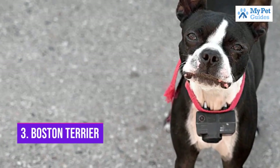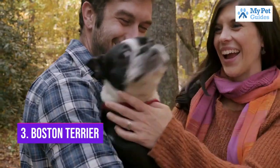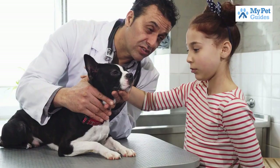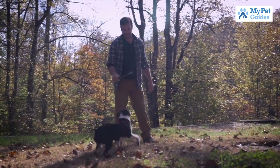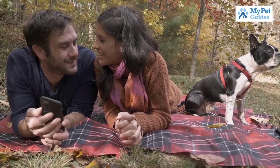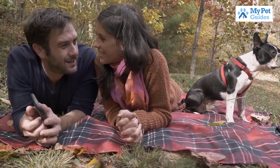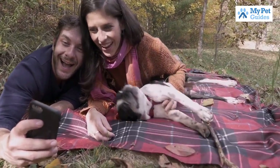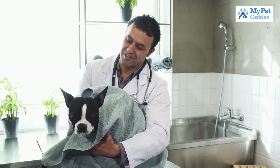Number 3: Boston Terrier. This breed is perfect for those who love dogs but don't have a lot of space, as they only grow to be about 15 pounds. They are also relatively low maintenance when it comes to grooming. Boston Terriers are known for being intelligent and very affectionate with their families. If you're looking for a small dog breed that is sure to bring a lot of love into your life, a Boston Terrier is the perfect choice.